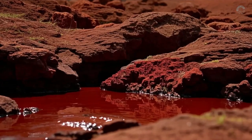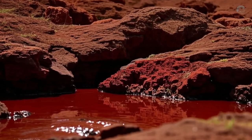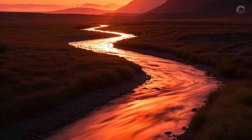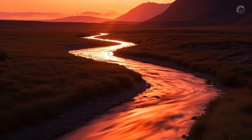One of the easiest examples to recognize is iron. When there's a high concentration of iron in the soil or surrounding rocks and it comes into contact with oxygen and water, it oxidizes — basically, it rusts. The result is that orange or reddish tone we often see in creeks, especially in mountainous areas or near old mines.